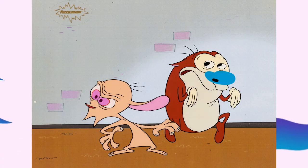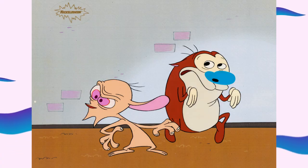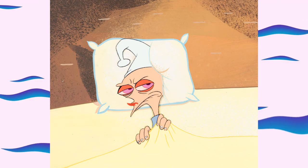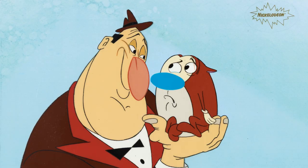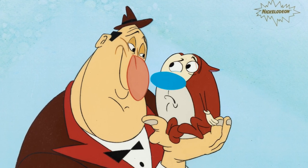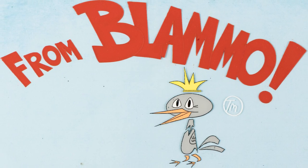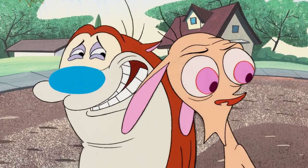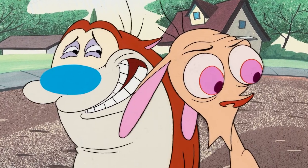Our showcase sale has some great lots from the legendary Ren and Stimpy show — production cells, animation and layout drawings, even some great hand-painted backgrounds. It's hard to believe this show premiered August 11th, 1991, and is over 30 years old. There is some really great artwork in this sale of both Ren Hoek and that lovable cat Stimpy.